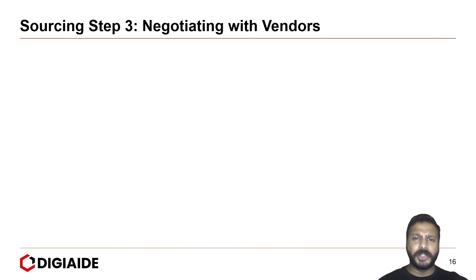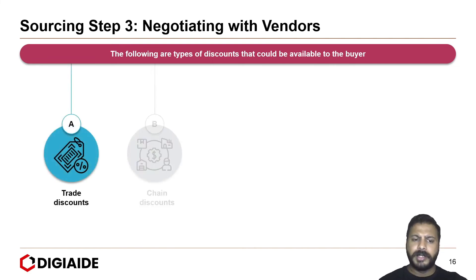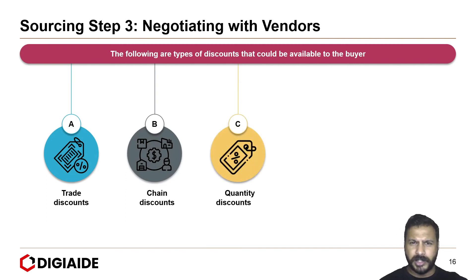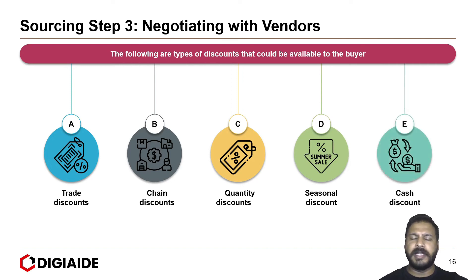Step three is negotiating with vendors. The types of discounts available to the buyer depend on the kind and volume of goods purchased. These include: trade discount, chain discount, quantity discount — typically offered when the retailer purchases a large volume — seasonal discount, where an off-season purchase attracts a major discount, and cash discount if payments are made in cash.